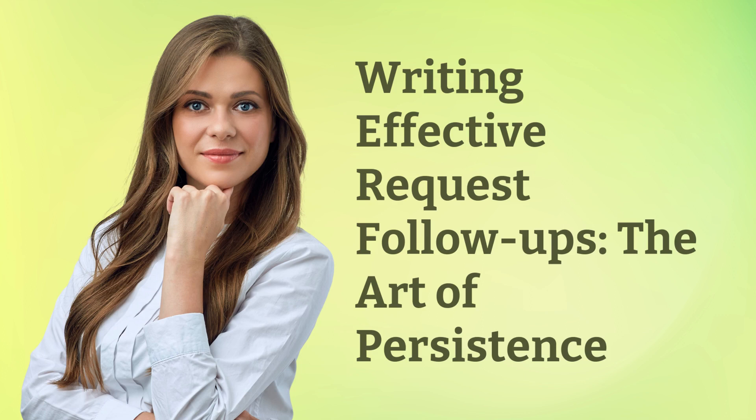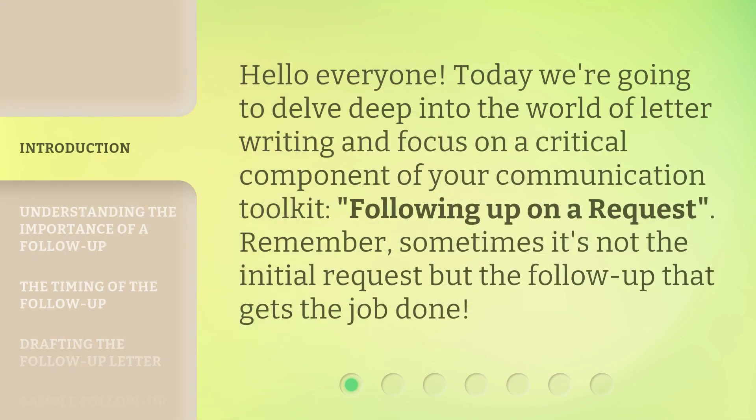Writing Effective Request Follow-Ups: The Art of Persistence. Hello, everyone. Today, we're going to delve deep into the world of letter writing and focus on a critical component of your communication toolkit: following up on a request. Remember, sometimes it's not the initial request, but the follow-up that gets the job done.